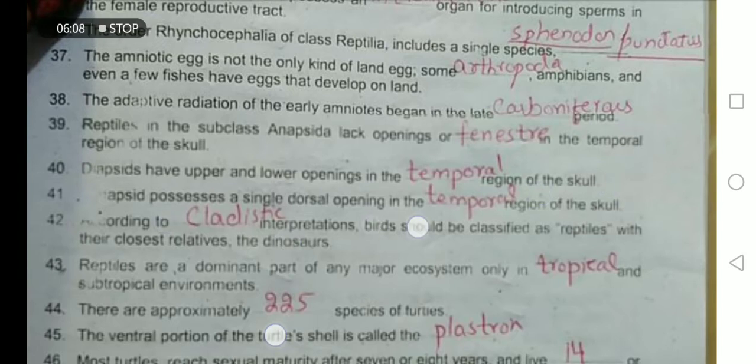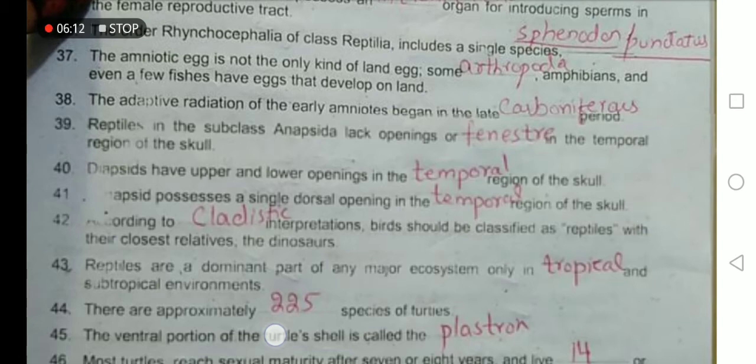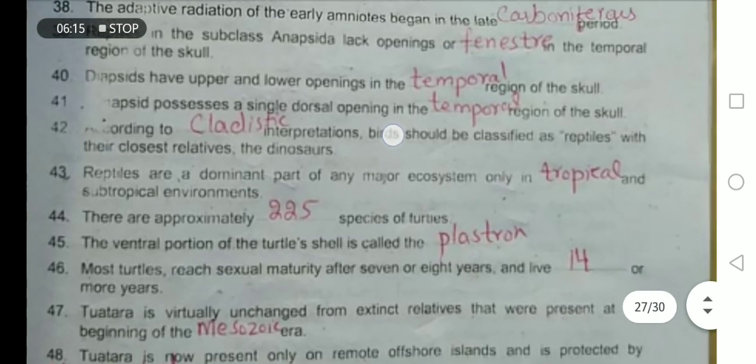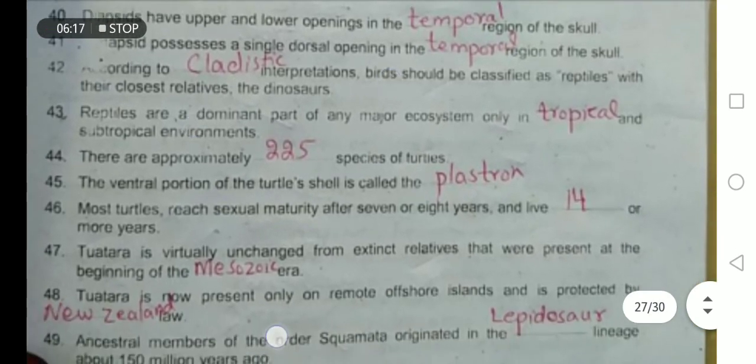According to cladistic interpretation, birds should be classified as reptiles, with their closest relatives being the dinosaurs. Reptiles are a dominant part of major ecosystems in tropical and subtropical environments.